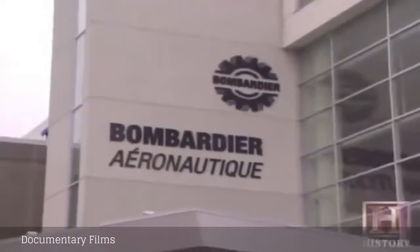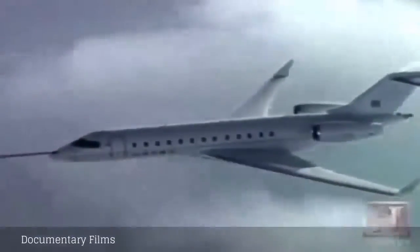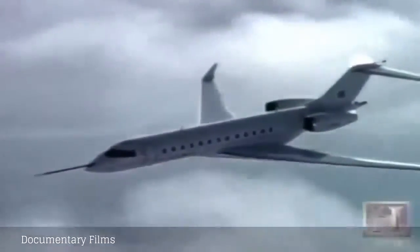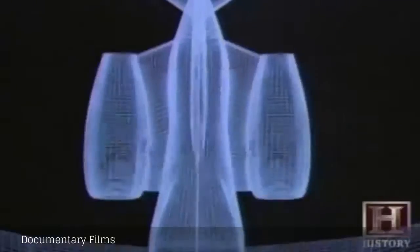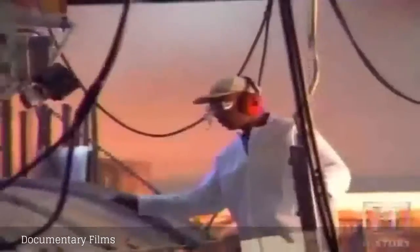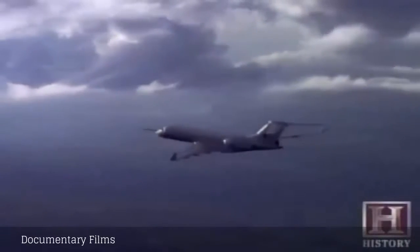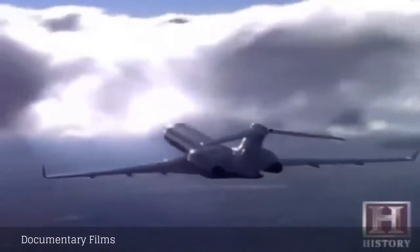Bombardier, the company that bought Learjet back in 1992, also builds another business jet — the Global Express. It has an overall length of 99 feet and a wingspan of 94 feet, and is the only aircraft in this class that's built from scratch. The others are modified versions of aircraft that already exist. The Global Express is really the pinnacle of aviation technology, with triple redundancy in all of its systems, designed for long range to fly over not only the Atlantic but the Pacific Ocean, conforming to all requirements for extended range operation of a two-engine aircraft over long expanses of water.